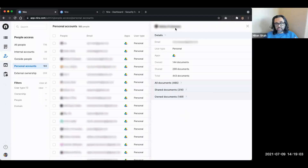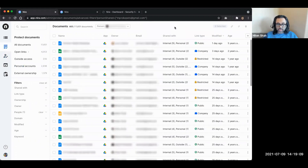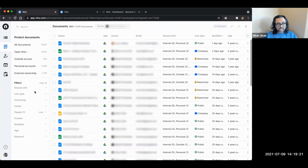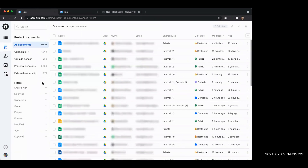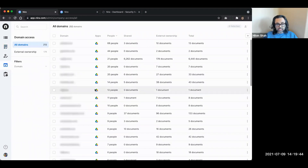The whole system is connected - you can click on a personal account and it automatically filters into the documents area, so you can do assessments: does this person have anything with a public link? How many things does this person own? Are there items shared outside the company even from that personal account? You can do a lot of investigative work, which is what we realized you folks need. Then we have Domain Access - here you can see all the domains that have access to company documents.